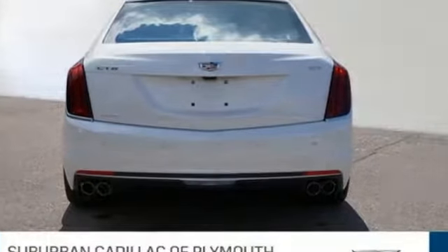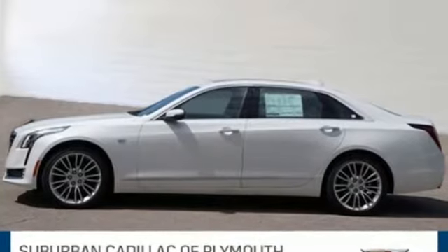From the small details to the big picture, the CT6 is unrivaled. Make it yours today.